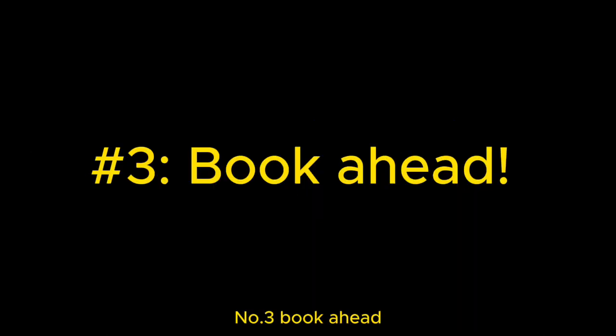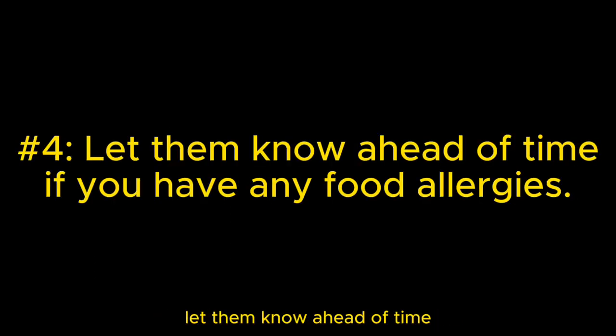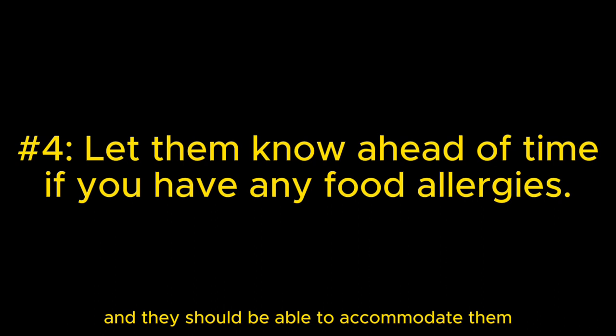Number three: book ahead because these are very popular cruises and can fill up. Number four: if you have any food allergies, let them know ahead of time and they should be able to accommodate them. I am gluten and dairy free and had no issues with the food.